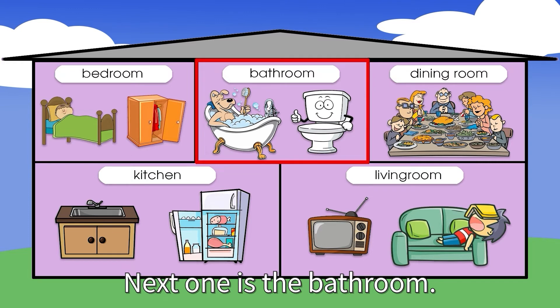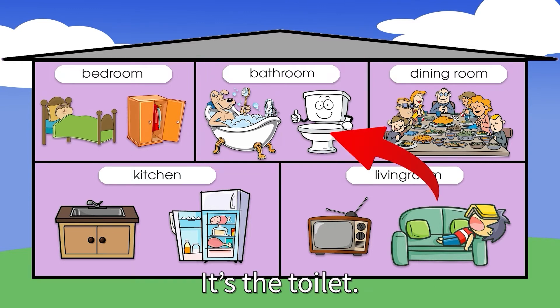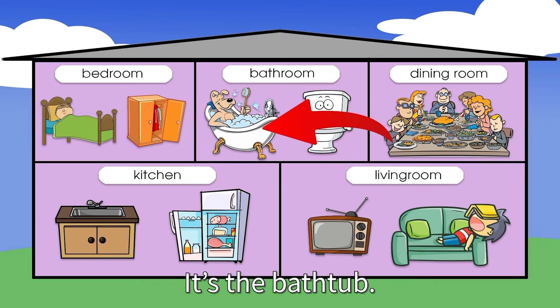Next one is the bathroom. What is this? It's the toilet. And what's this? It's the bathtub.